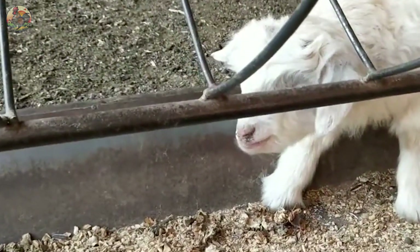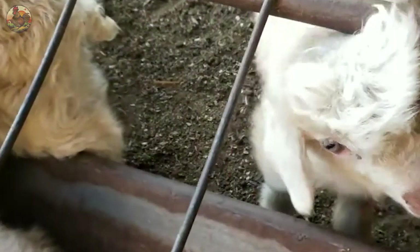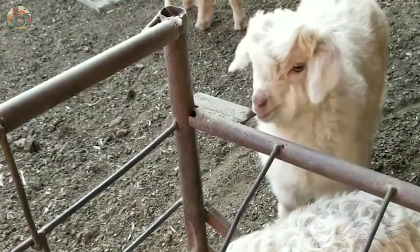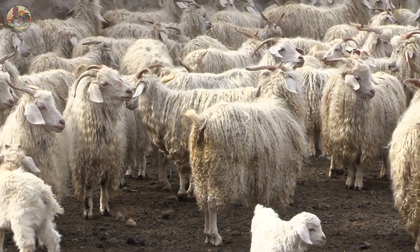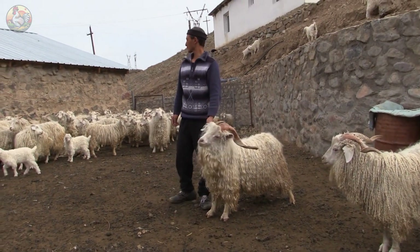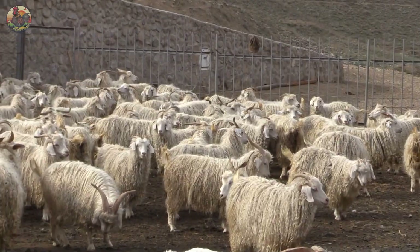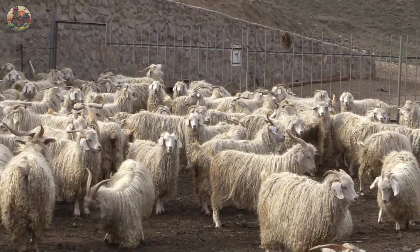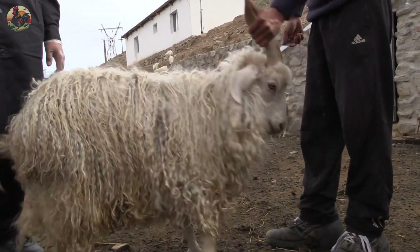Between the ages of 2 to 6 months, cashmere goats transition from milk to solid food. This period supports their growth and contributes to their overall well-being. As they mature, these goats develop strong muscles and skeletal structures, giving them strength and resilience. Careful attention during this developmental stage is crucial to ensuring the health and quality of cashmere wool.